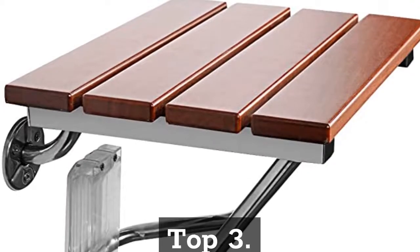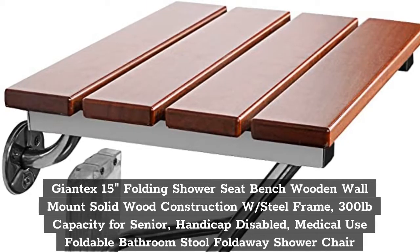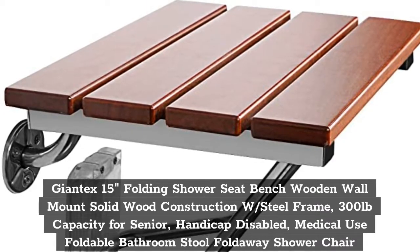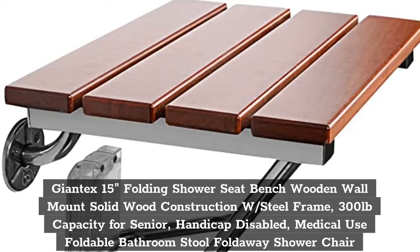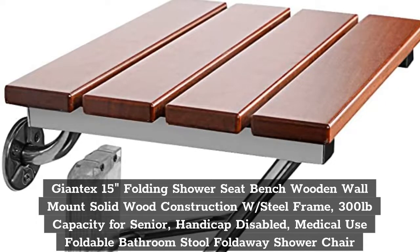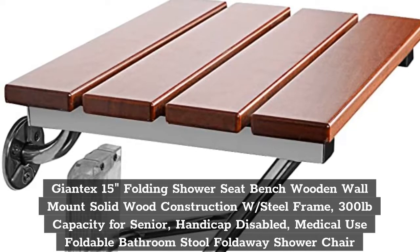Top 3. Giant X 15 Inches Folding Shower Seat Bench Wooden Wall Mount Solid Wood Construction with Steel Frame, 300 lb Capacity for Senior, Handicapped, Disabled, Medical Use Foldable Bathroom Stool Fold Away Shower Chair.